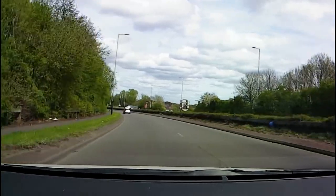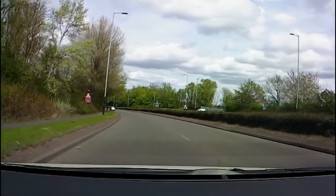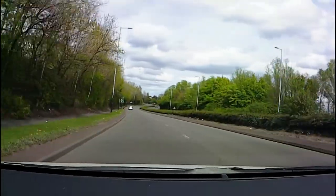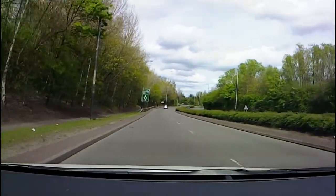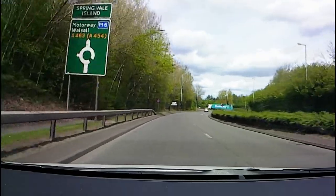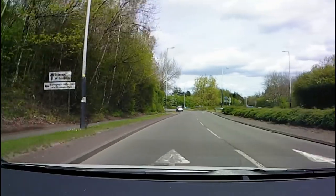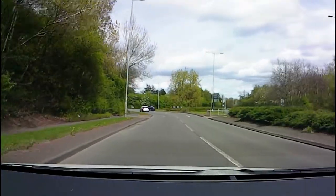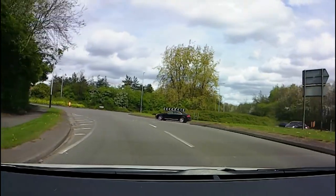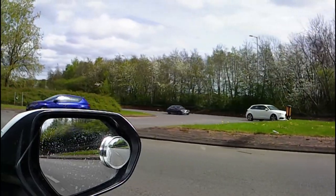Let's have a look at this next roundabout where I'm going ahead, second exit. Let's begin the braking process — I'm planning to stop at the roundabout. I'm assessing what's going on to the right, and if I get enough information I can stop stopping and start going. There's my information.